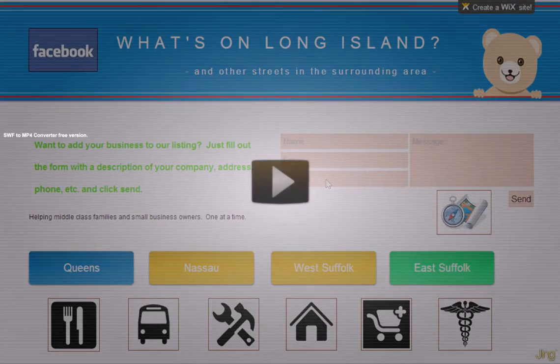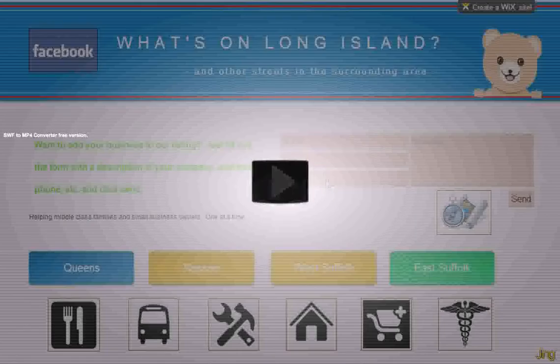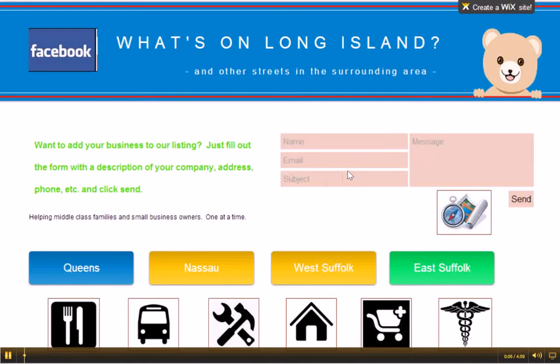Hi, this is Mike Saraceli. Welcome to WhatsOnLongIsland.com. I'm just going to give you a quick overview on the website. It's WhatsOnLongIsland.com.